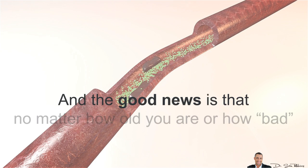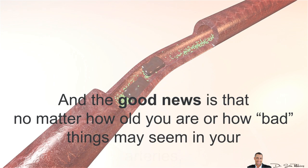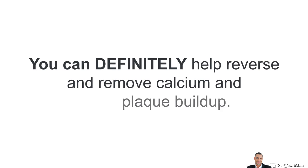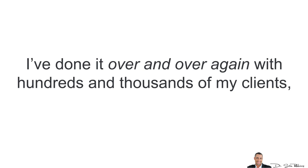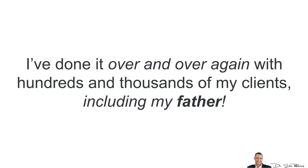The good news is that no matter how old you are or how bad things may seem in your arteries, you can definitely help reverse and remove the calcium and plaque buildup quickly and easily. The best part is you can do it naturally — no need to ever take any medication — because I've done this over and over again with hundreds and thousands of my clients, including my own father, so I know it works.